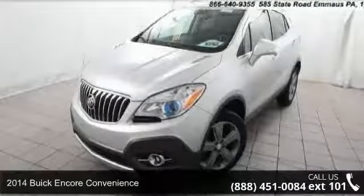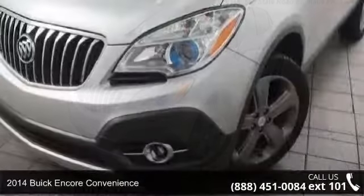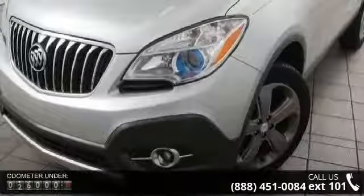Imagine yourself in this 2014 Buick Encore convenience. If you are looking for an automobile with great features, look no further.